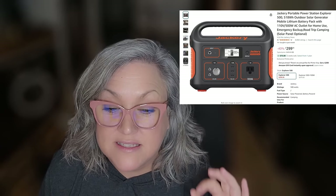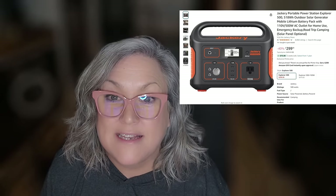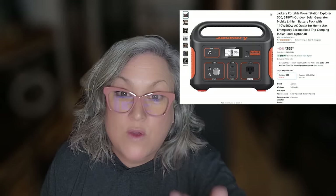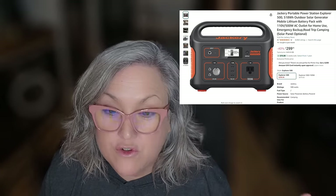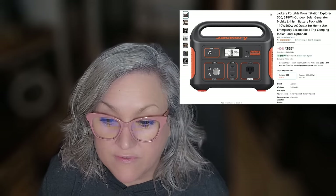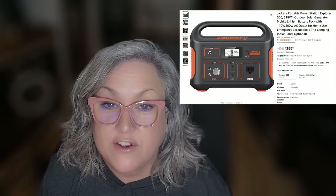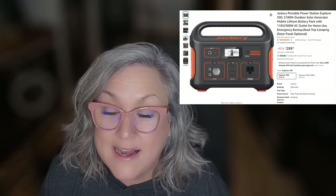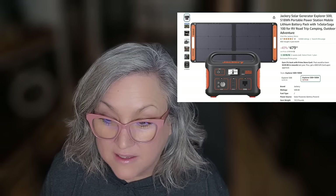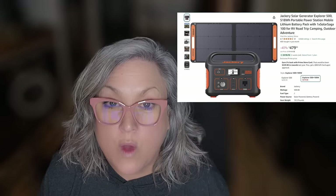What it does is store power inside the box. You can charge it on your 12-volt outlet in your car, on a wall, or on a solar panel, and then use it to run your blow dryer, charge your computer, charge your USB devices — you can even run things like an Instant Pot if it's big enough. The one I'm showing here is 500 watts. I've also listed a 40% off deal on the 500 watt Jackery that comes with the 100 watt solar panel.